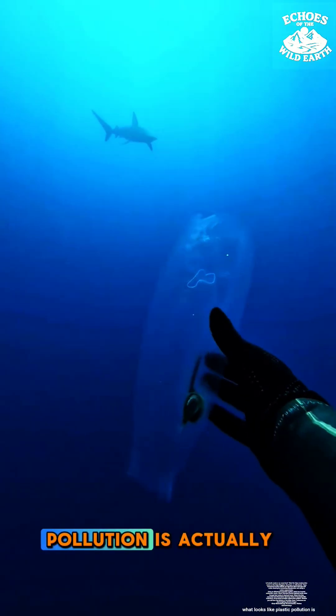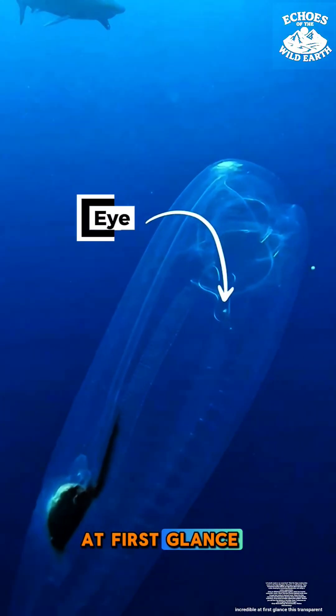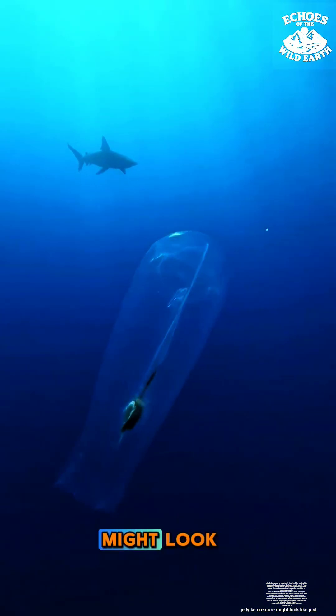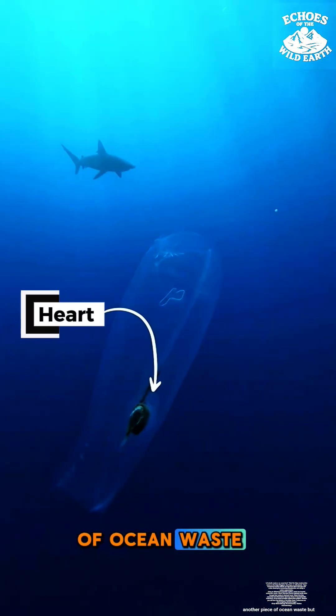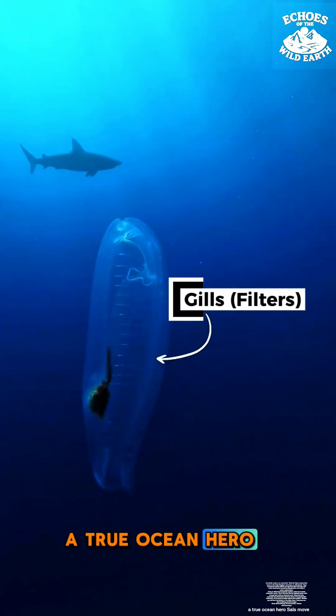What if I told you that what looks like plastic pollution is actually cleaning our oceans? Meet the incredible salp! At first glance, this transparent, jelly-like creature might look like just another piece of ocean waste. But don't let its appearance fool you — it's a real marine animal and a true ocean hero!